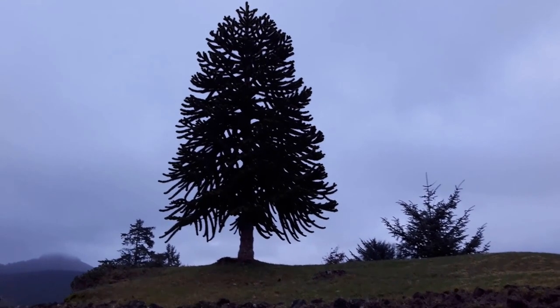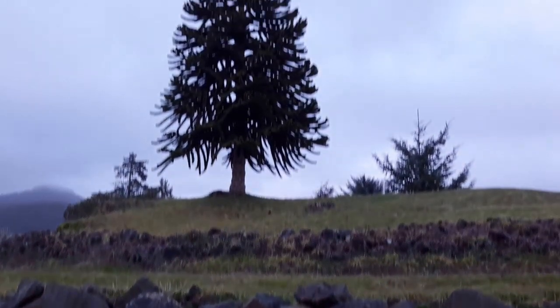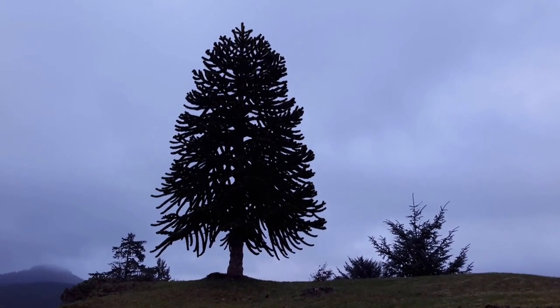Obviously this one isn't that old, but it's a cool specimen. They like to be on hills like this — well-drained soil — but they seem to do very well in this climate.